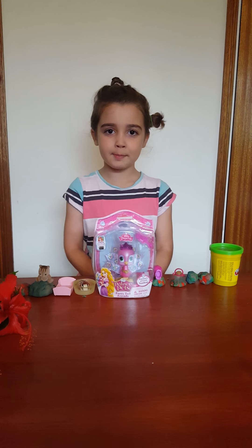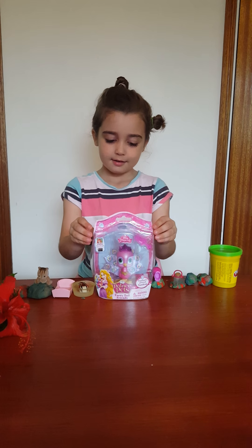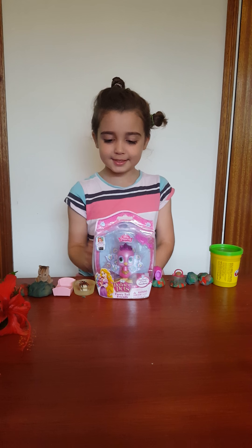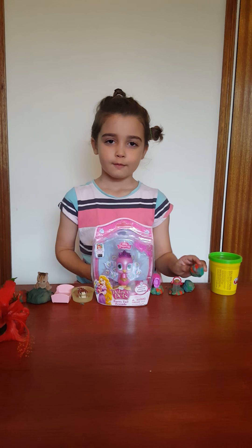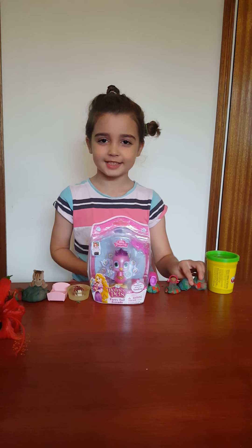Today I'll be opening this Palace Pet peacock named Sundrop, and I'll also be opening four surprise eggs.